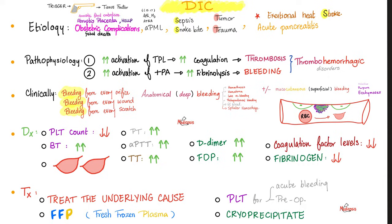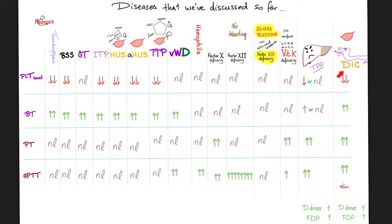Management: treat the underlying cause if you can. Give the patient what they're missing — they're missing coagulation factors, so give fresh frozen plasma. We try not to give platelets unless absolutely necessary. If FFP is not available or you're afraid the patient might be allergic to one of its components, give cryoprecipitate — it has less factors and less proteins, therefore less allergenic. Cons: it has less coagulation factors. Review: in DIC, platelet count is low, bleeding time is high, PT and PTT are prolonged, D-dimer and FDP are also high.